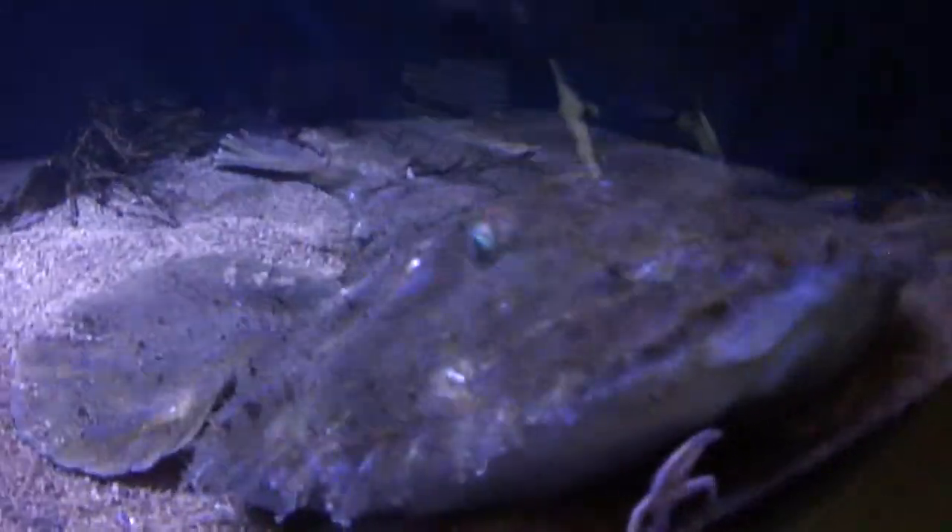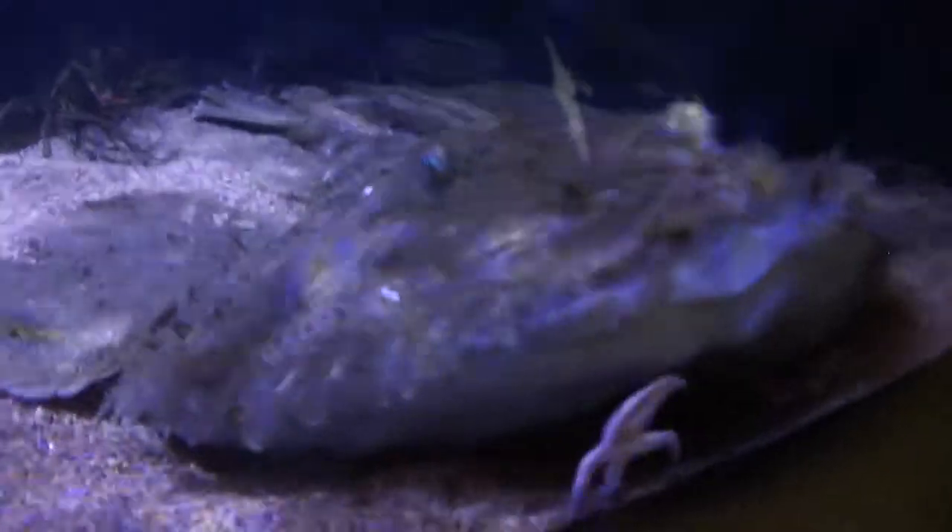There you go. All right, stay tuned for more. We'll bring you some more. You can see that starfish all the way through it.